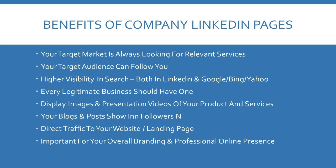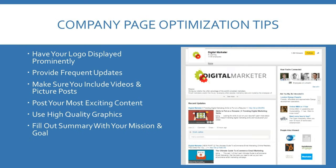It's possible to have a company page on LinkedIn — it's a bit like a fan page on Facebook. It's really important to have because your target market is always looking for relevant services, making it easy for your target audience to find you. It also gives you greater visibility on LinkedIn and in Google, Bing, Yahoo, and other search engines. Every legitimate business should have a LinkedIn company profile. Tips to optimise your company page: display your logo prominently, provide frequent updates, include a mixture of videos and picture posts, post your best content, use high quality graphics, and fill out the summary with your mission statement and business goals.